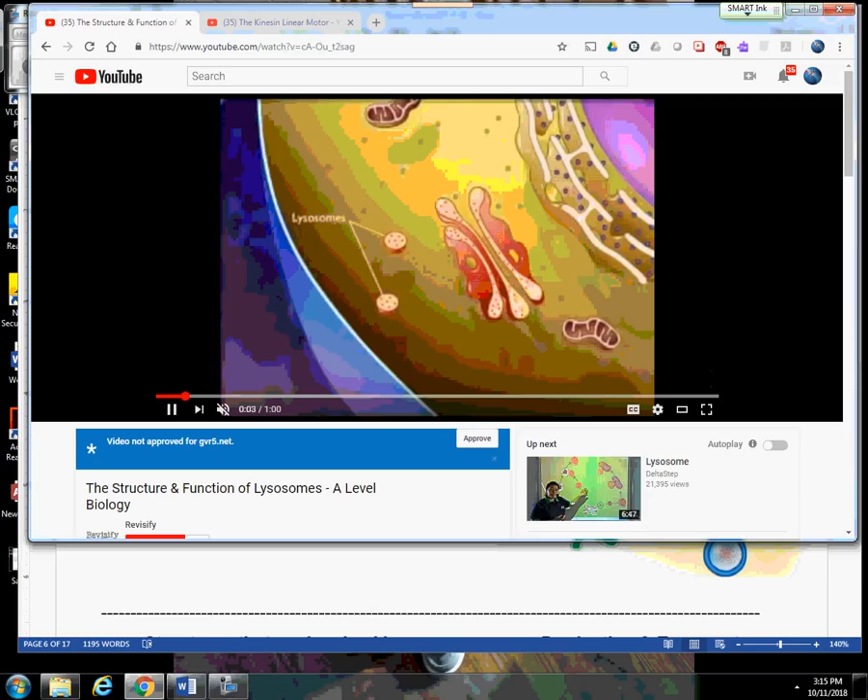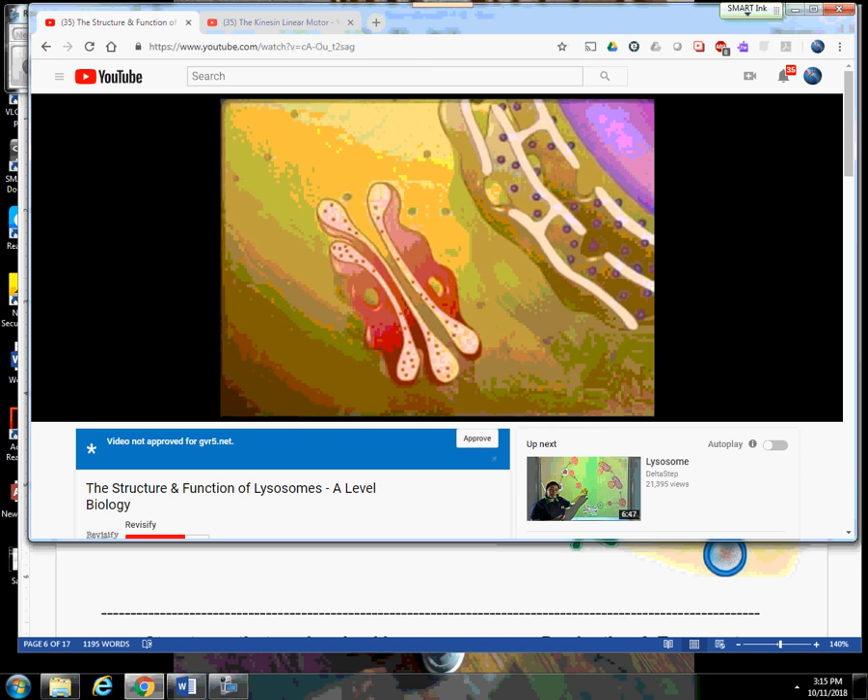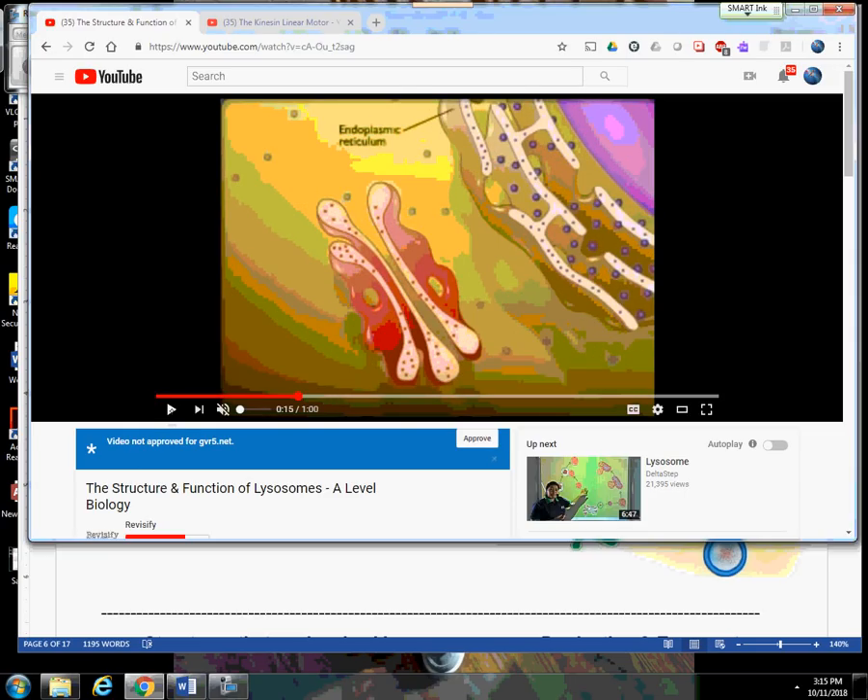So here we have a cell, and it has lysosomes in it. As a matter of fact, this would be a white blood cell. A white blood cell can engulf things like bacteria and destroy them, removing them from your tissues. Now what you're seeing here — you're seeing some dots that are starting to appear. Let's think about what those dots would be — those red ones.